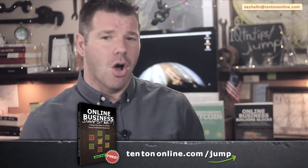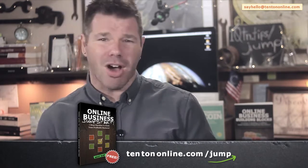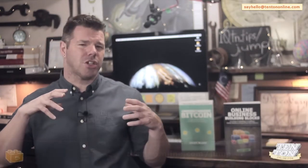Go ahead and grab your free guide right now over at 10tononline.com/jump. And if you want to go even further with everything that we're going to be discussing in this video, then stick around all the way to the end and I'll show you how you can gain free access to some additional training intended for folks who are serious about building a fulfilling and profitable online business. So stick around to the end. Now as we go along, you might want to scribble some notes because there's a lot ahead of us here.